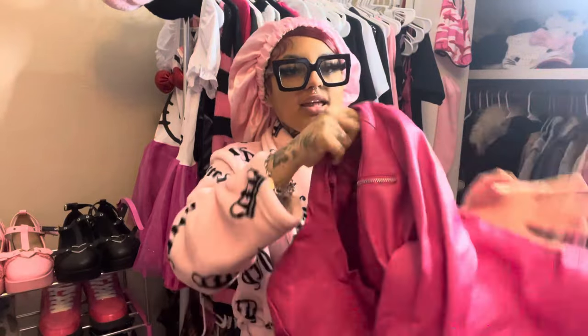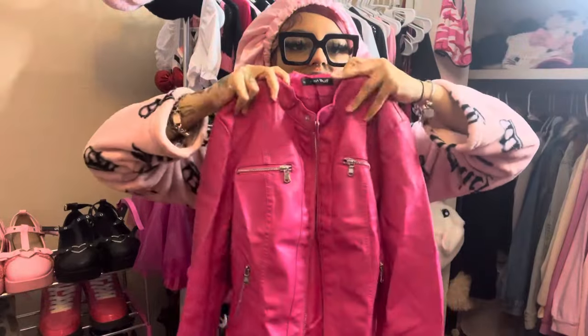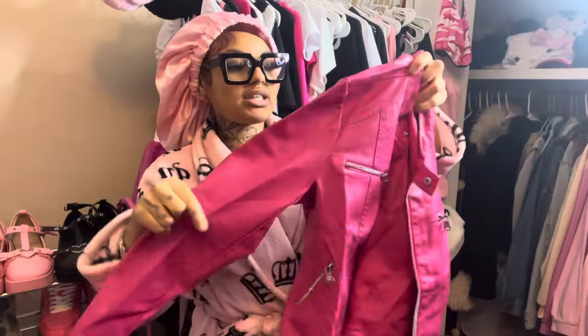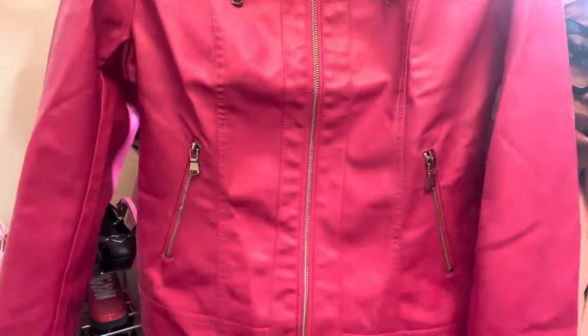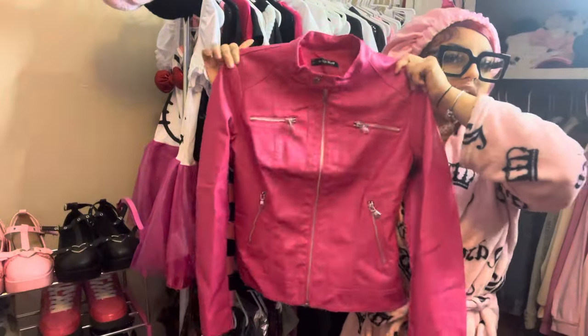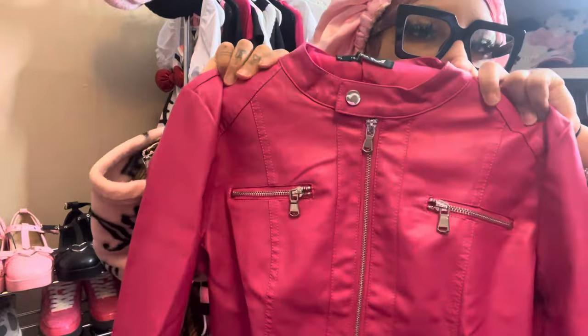I'm super excited to show you guys this next item because it's literally so cute — it's this hot pink leather jacket. I don't think I've ever really owned a leather jacket, but when I saw this hot pink one I couldn't not get it. The detailing is so cute — the zippers, it's giving like pink biker girl. The material is such good quality. Keep watching because I have a variety of items including accessories, and all the links are down below.